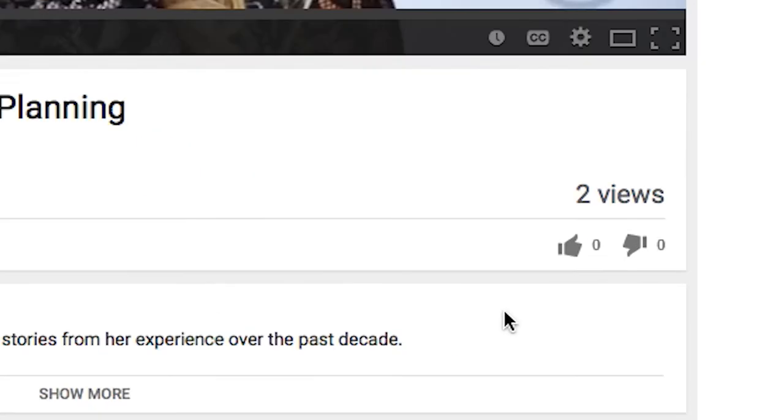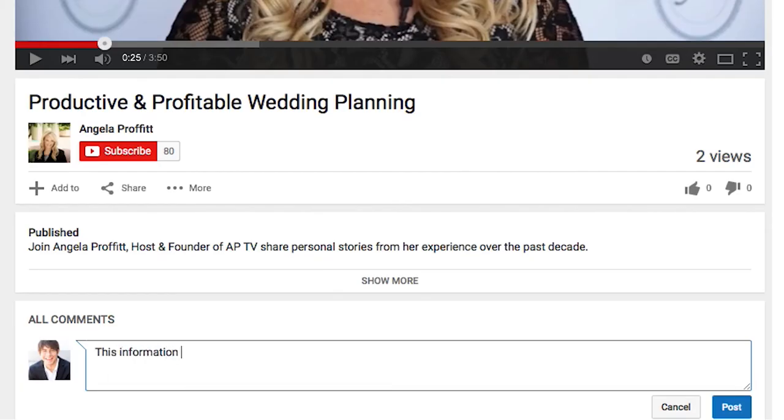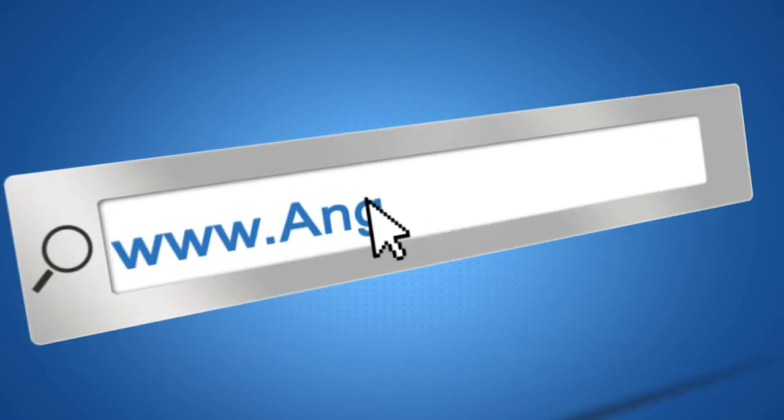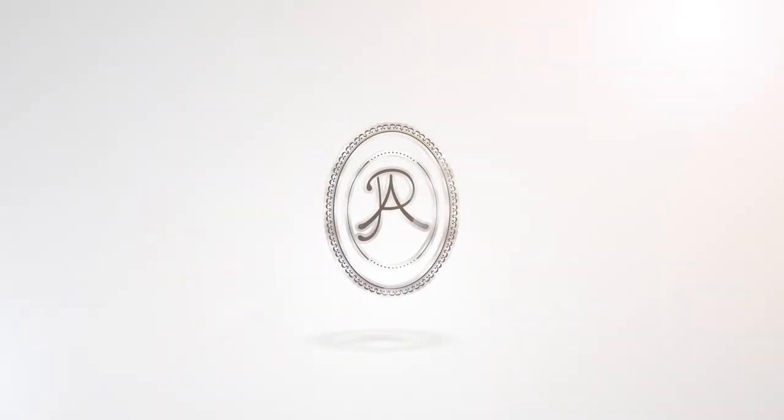Did you like this video? If you did, like it, subscribe, and share it with your friends. You can even leave me a comment, and if you have wedding planning questions, send them my way. If you want even more great resources to create a productive and profitable wedding planning business, plus email updates, come on over to my website, angelaprofit.com, and be sure to sign up for email updates. Thank you so much for tuning in to Productive and Profitable Wedding Planning on APTV.